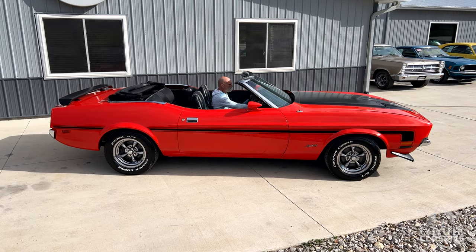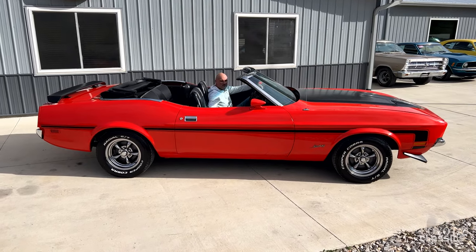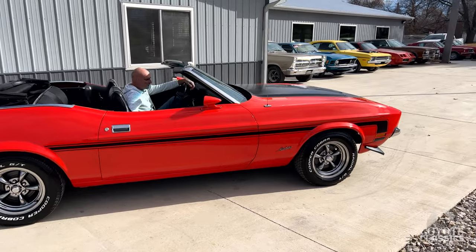This is Chad Dalton from Coyote Classics here in Green, Iowa. Today we're checking out a 1971 Mustang Convertible. Super sharp looking car, great colors, great look.